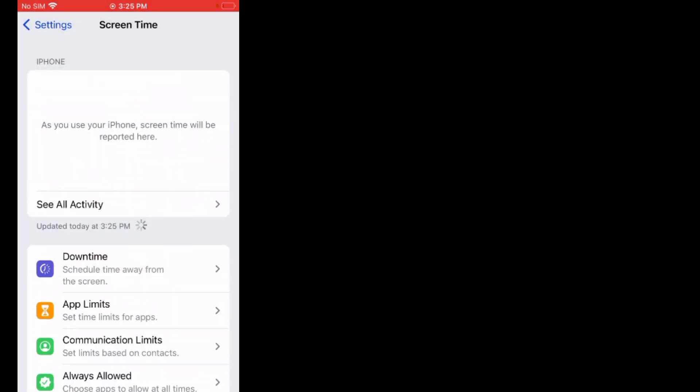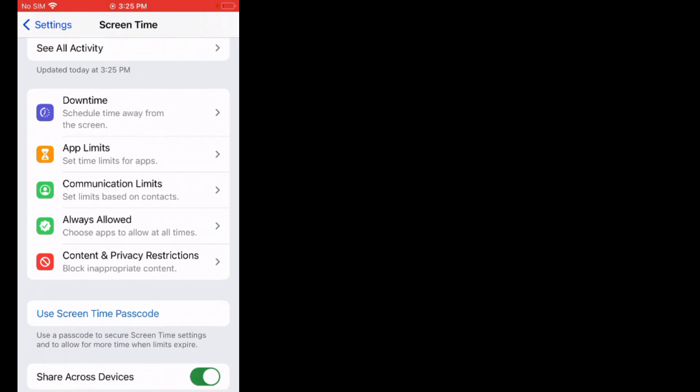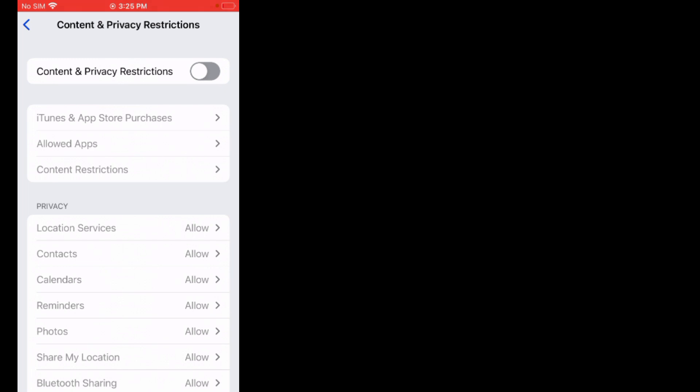Scroll up, tap on Content and Privacy Restrictions. Toggle on the Content and Privacy Restrictions option, and tap on Allowed Apps.